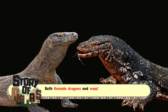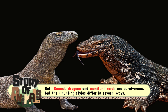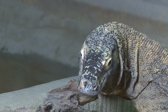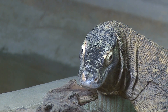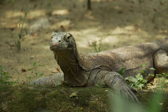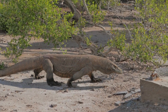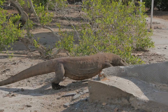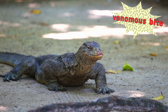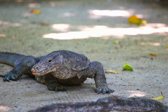Both Komodo dragons and monitor lizards are carnivorous, but their hunting styles differ in several ways. The Komodo dragon is a skilled predator, using a combination of strength and stealth to ambush its prey. They can detect their prey from miles away, thanks to their keen sense of smell, which is aided by their forked tongue. They tend to hunt larger animals and will also scavenge from carcasses if the opportunity arises. Interestingly, Komodo dragons also possess a venomous bite, which can cause rapid blood loss or infection, making it difficult for their prey to escape.